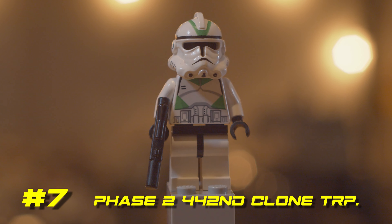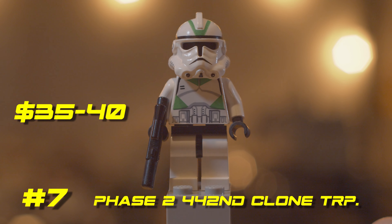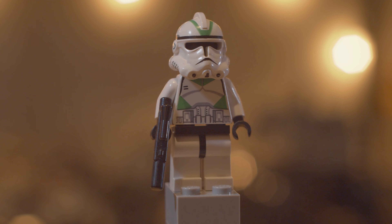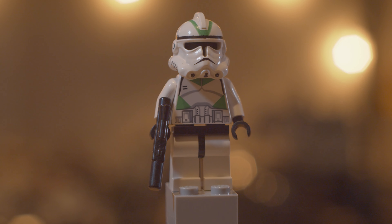The reason why just a plain Phase 2 clone is so valuable is it only came out in one single set — a $10 Micro Fighter back in 2014. It has an angry clone face, just the standard for the time. Why this clone is worth so much I don't really know, but it's definitely one they need to either make in a new form or re-release in new sets.